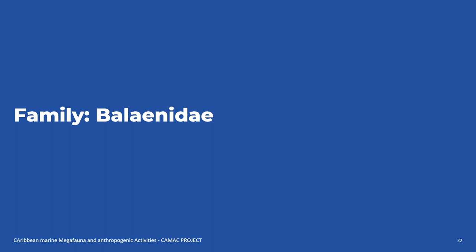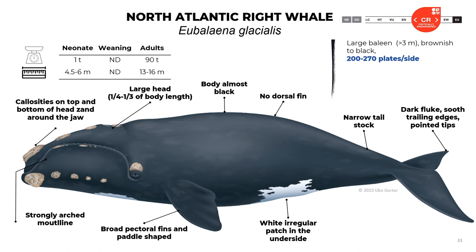Now let's talk about the Balaenidae family. The North Atlantic right whale is also present in the region. Neonates reach 4.5 to 6 meters long and about one ton. Adults reach 13 to 16 meters and 90 tons. They have large baleen — about 3 meters long — brownish to black, with 200 to 270 plates per side. They have callosities on top and the bottom of the head, centered around the jaw — a characteristic easy to use for species identification. They have a large head — about one-fourth to one-third of the body length — the body is almost black, with a narrow tail stock, dark flukes with pointed trailing-edge tips, a white irregular patch on the underside, broad paddle-shaped pectorals, and a strongly arched mouth line.